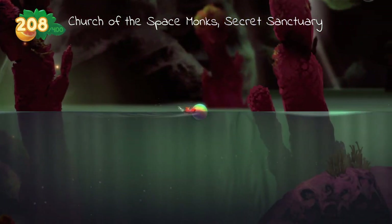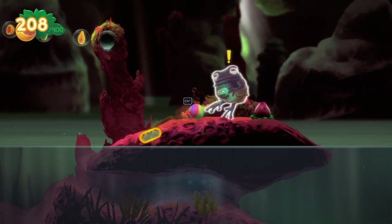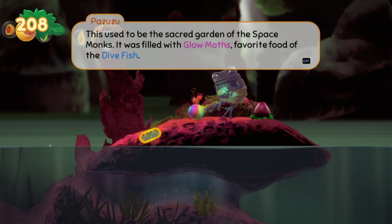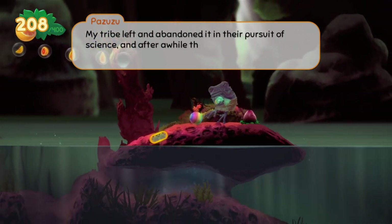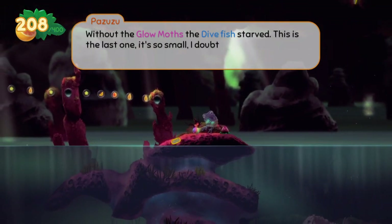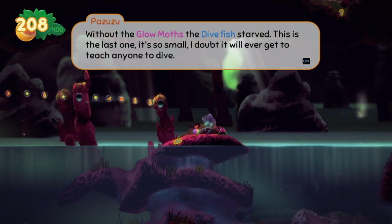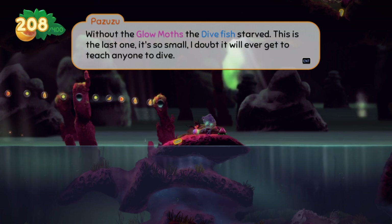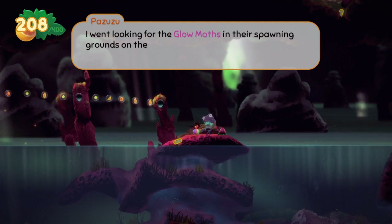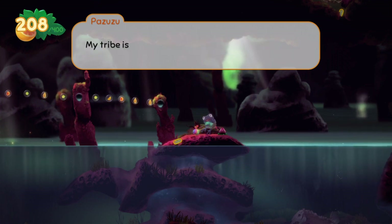Secret sanctuary! Oh hello. This used to be the sacred dog. It was filled with glow moths — favorite food of dive fish. My tribe left and abandoned it in their pursuit of science. After a while, the glow moths stopped coming. Without the glow moths, the dive fish... Wait — dive fish is highlighted! I went looking for glow moths in the spawning grounds of the left side of the pool, but I found nothing but abandoned old cocoons. My tribe is disgusting.